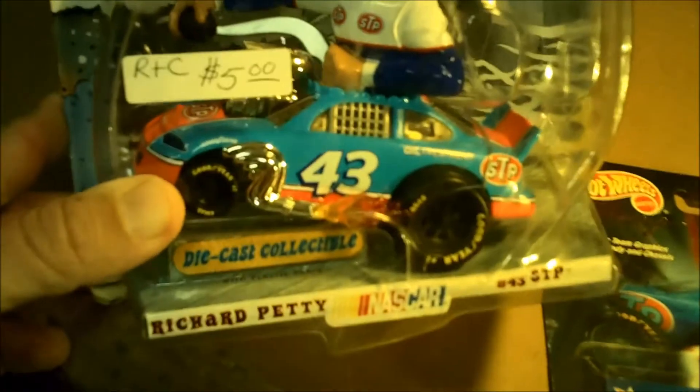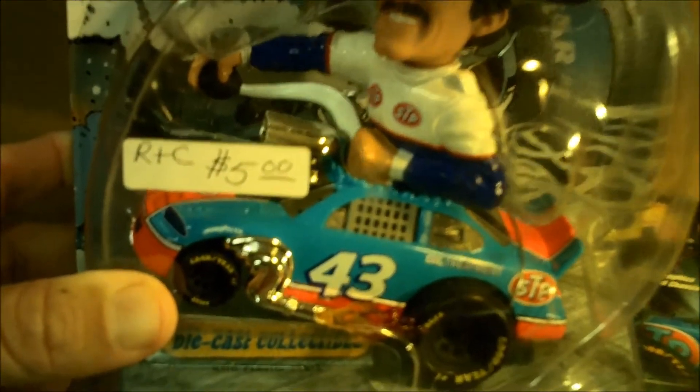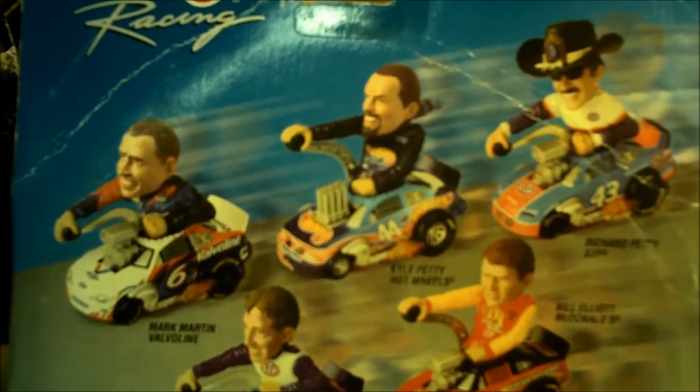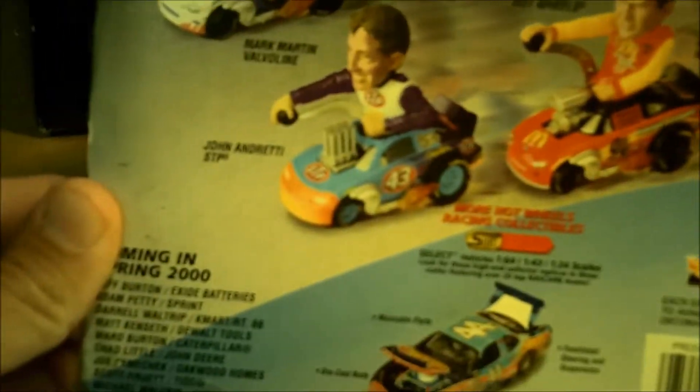Pretty cool, something I've been hunting down for a long time. I just didn't want to pay the shipping charges on eBay, but it's the number 43 Richard Petty STP and he's got the big stick shift right there. I picked this up for five dollars at a big indoor flea market in Pennsylvania. Radical Rides, made by Hot Wheels — they came out with a bunch of them that year: Mark Martin, the number six, Kyle Petty with the little ponytail flying in the back, King Richard, and also a John Andretti and a Bill Elliott. Definitely worth it for five bucks.